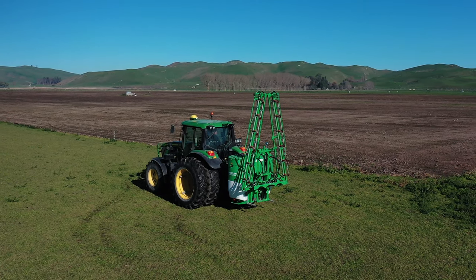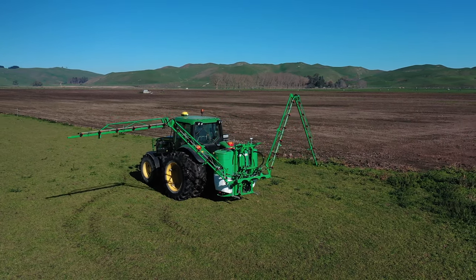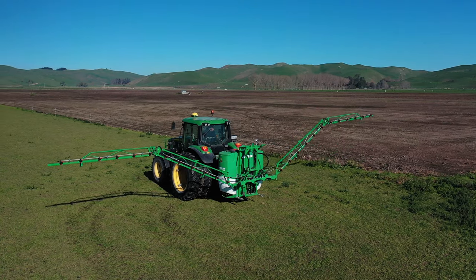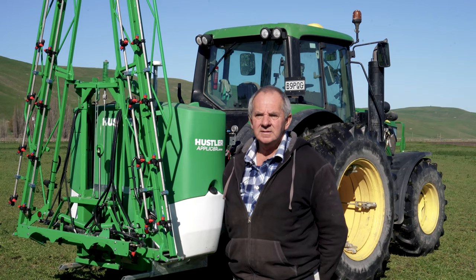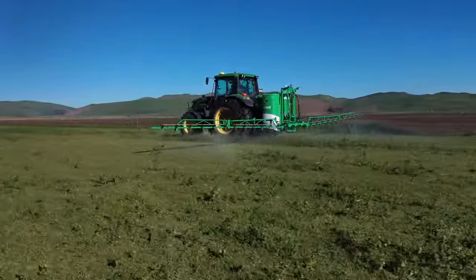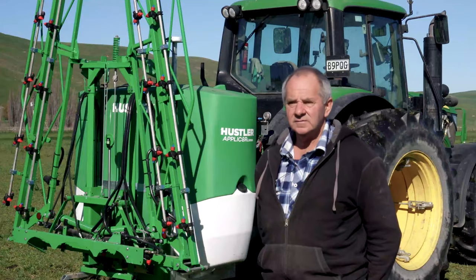Also the way the boom folds — a lot of the smaller sprayers like this, sometimes you've got to get out and do the end section, this one you don't. And also having your boom on a separate ram, coming up and down, it's quite good, instead of altering the hydraulics on your tractor. If you get in a rough paddock, you can have your hydraulics a little bit higher and lower your boom, which is another good feature.